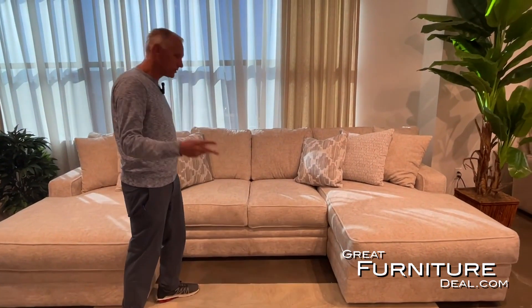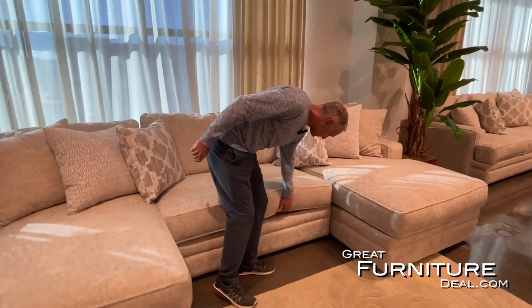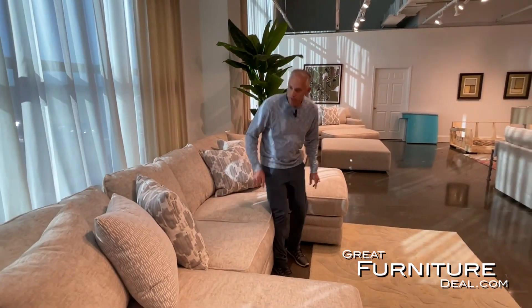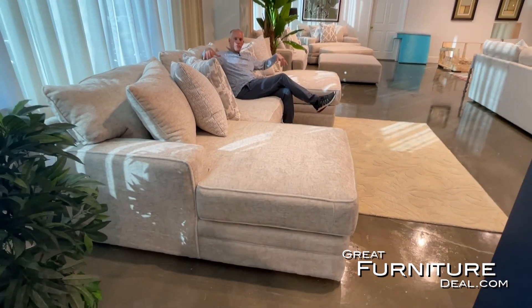In the middle of the double chaise sectional we have an armless loveseat — just two seats — with the right and left chaise. It features loose, reversible cushions and 100% polyester fabric that's easy to clean, with accent pillows included.